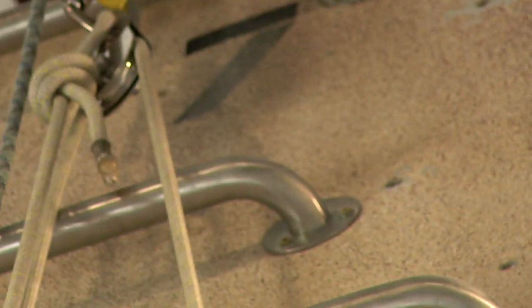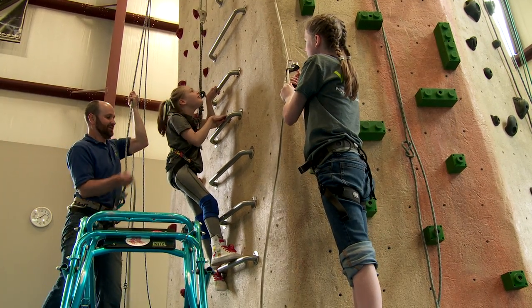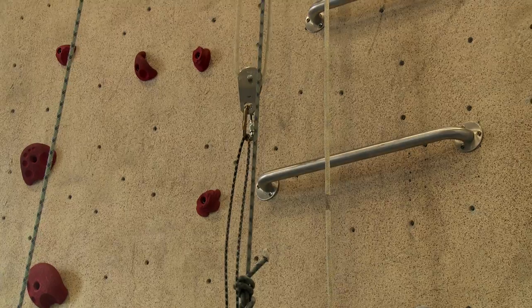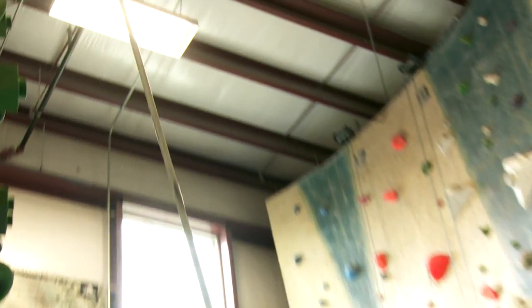I like pulleys. They help me climb. Pulleys are a really helpful simple machine. The ropes go around the pulleys and attach to Lily's harness. I pull one end of the rope to assist Lily's climb.